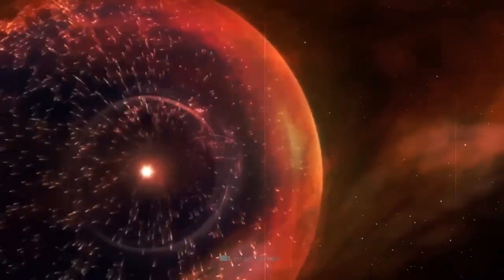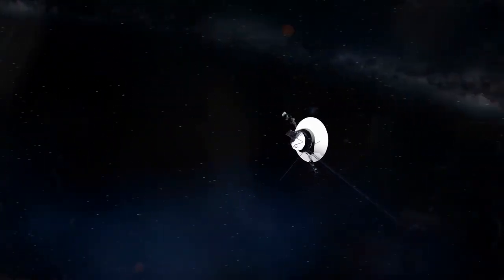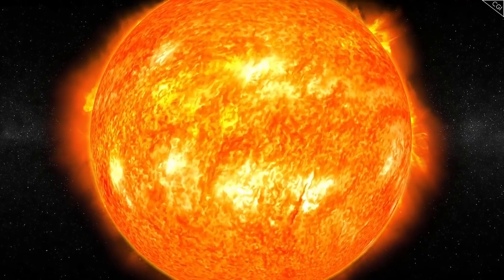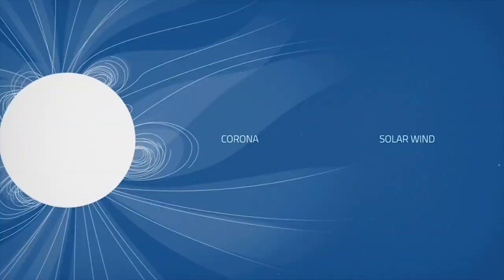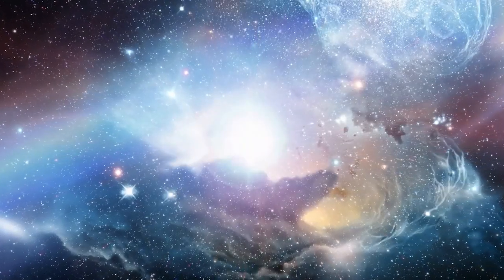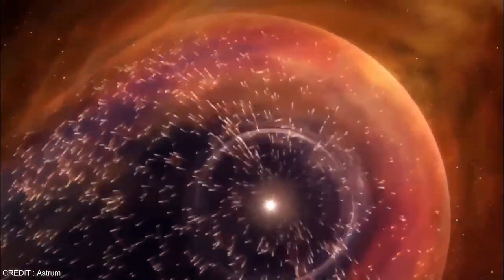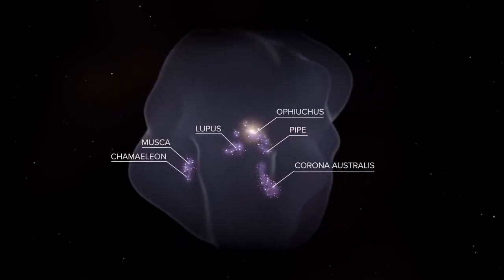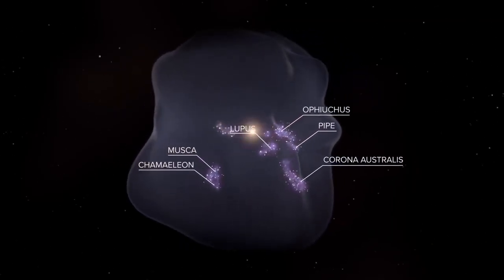Cosmic rays, which are high-energy particles produced by supernovae and other celestial events, are a key focus of Voyager 2's mission. Positioned in interstellar space, the spacecraft is able to measure cosmic rays free from the Sun's magnetic field interference. Scientists hope to learn more about where these particles come from, how they travel through space, and how the heliosphere acts as a shield against them. This research could provide insights into the life cycles of stars and the dynamics of our galaxy.